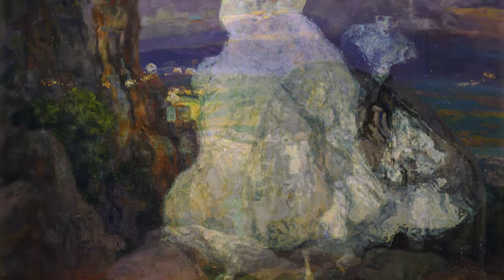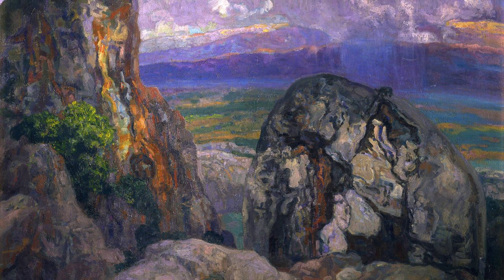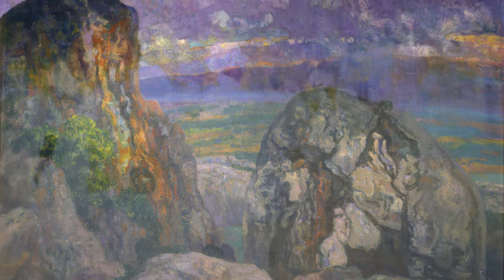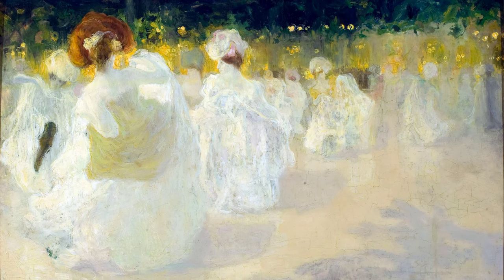Let's travel back to 1889 with Landscape, an earlier work that showcases Camarasa's love for nature and the outdoors. This painting reflects his time spent in the countryside, surrounded by beautiful landscapes that inspired his creativity.